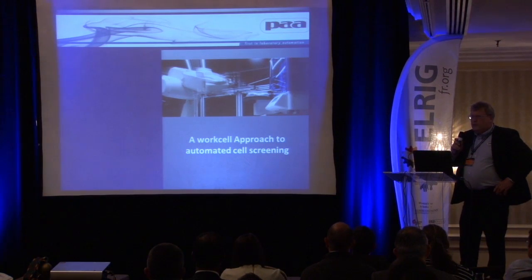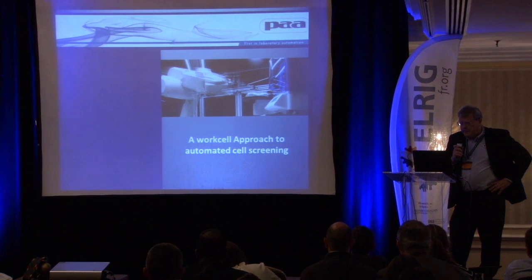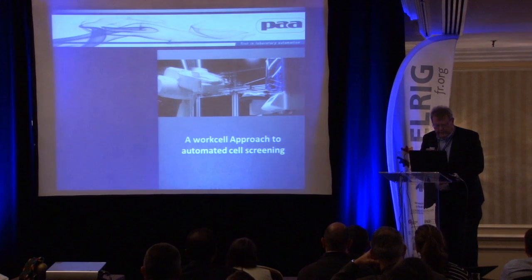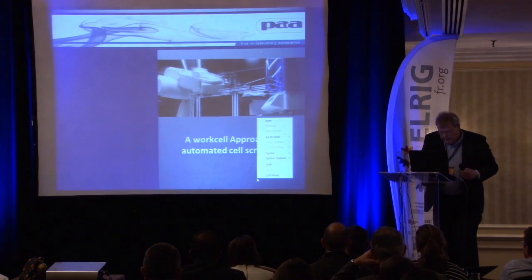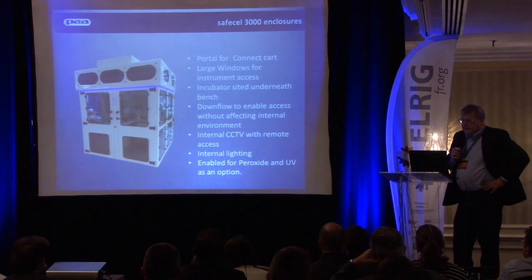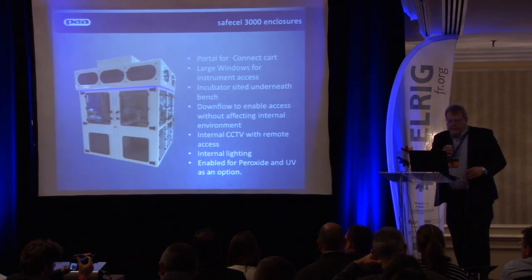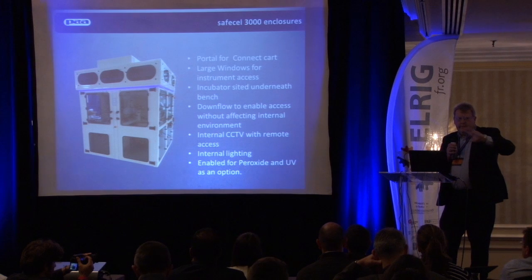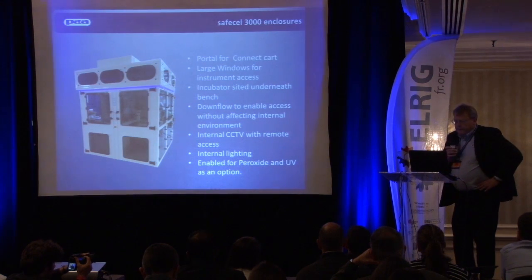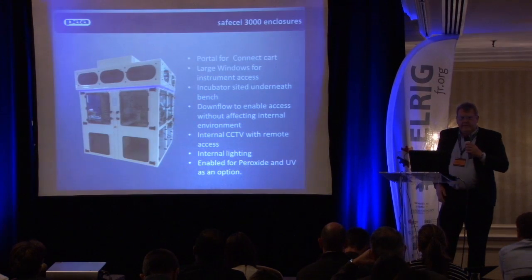I'm going to take a slightly more general approach and talk about screening cell lines, which many companies are actively doing right now. They want to increase the number of cell lines they can run and the amount of testing they can do on them. We've developed automation workcells to achieve this. We have a standard enclosure system with large windows for instrument access during a run. Incubators are sited underneath with lifts to raise plates into the system, saving space. The system has a downflow so you can open portals without compromising the internal environment. We also have internal CCTV so you can monitor your cell lines remotely.